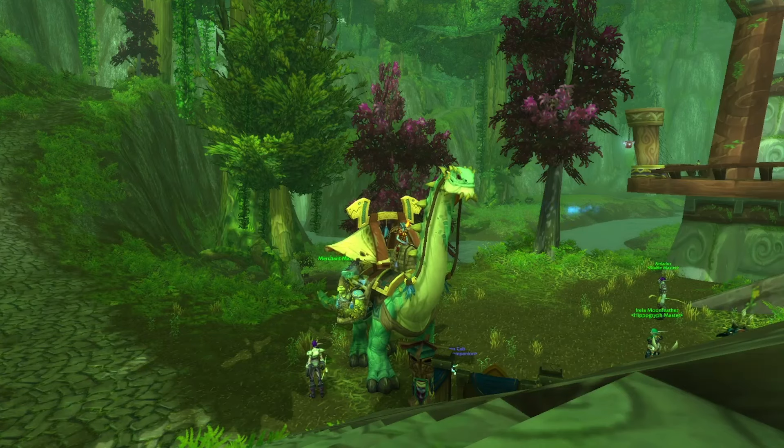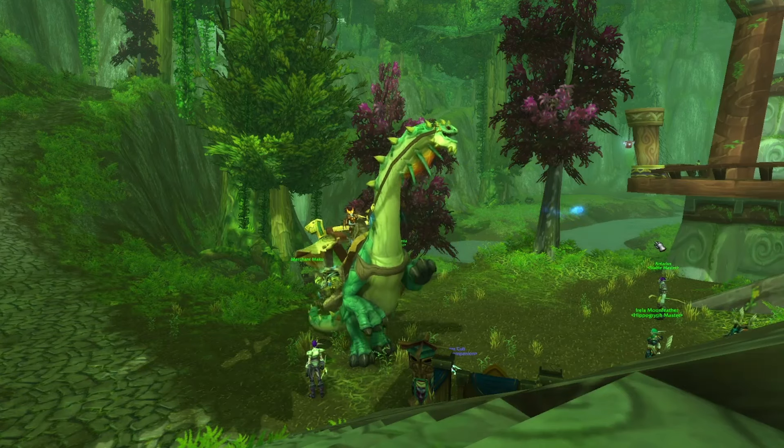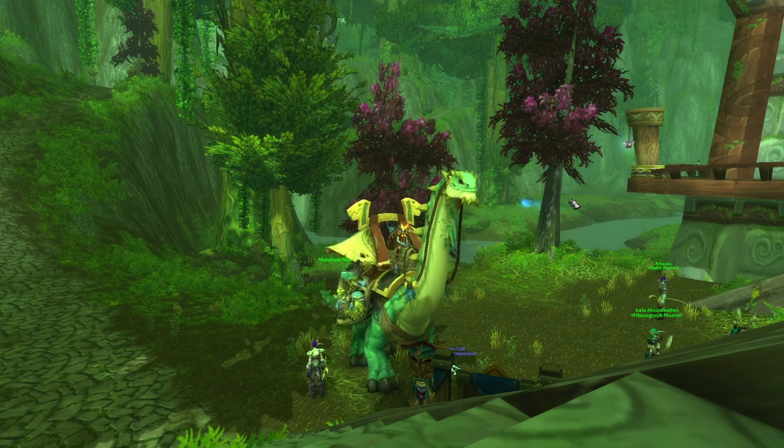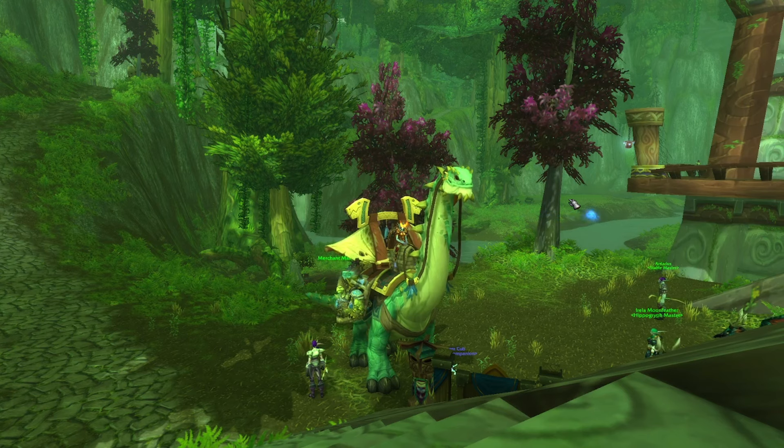Hello everybody, Extrasify here. Welcome back to another weekly mailbox cleanout. This is the third episode. Make sure to check out my other two weekly cleanouts to see what I sold. Let's get into what I sold this week.